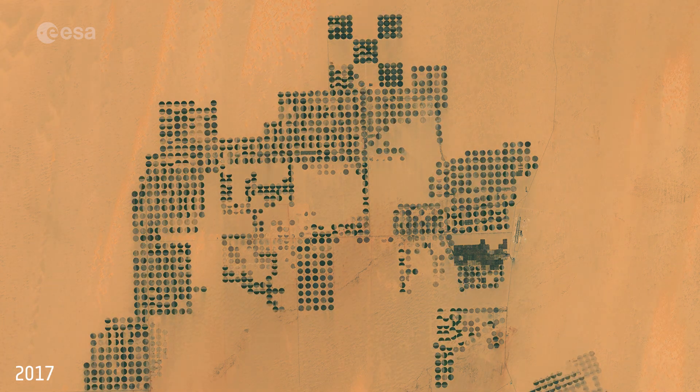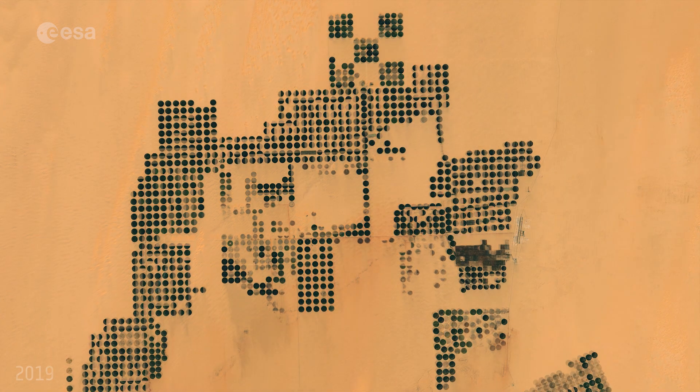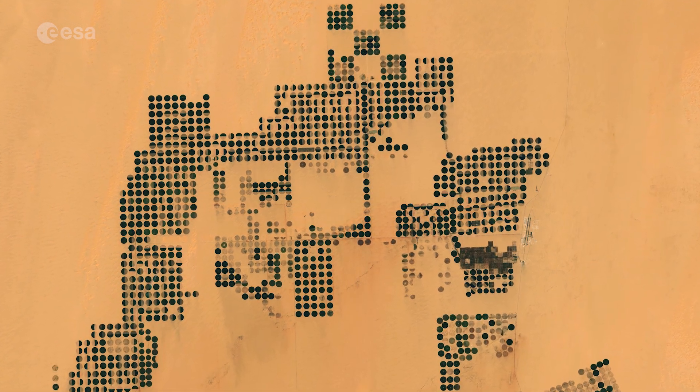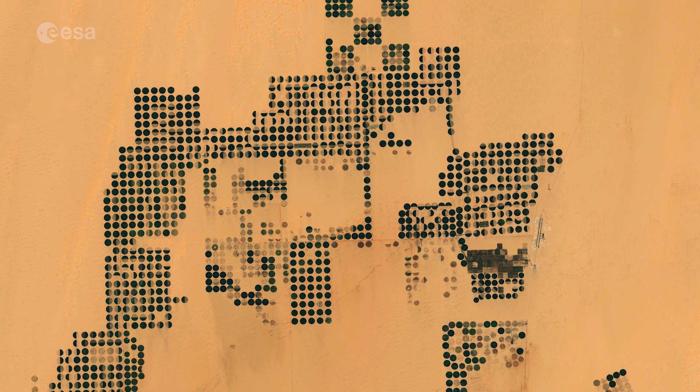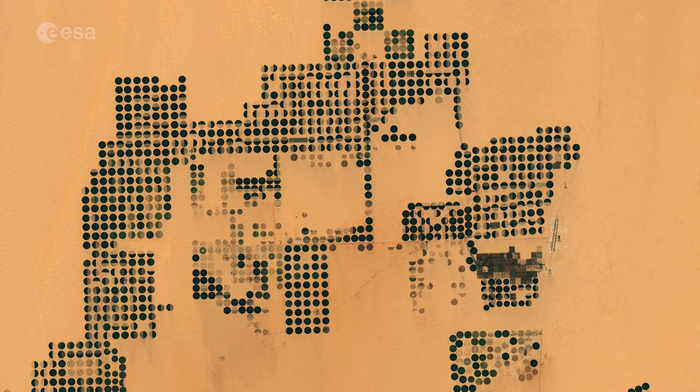Long-time series of datasets are needed to determine changes in our planet's climate, so it is vital that satellite data and other Earth science data are preserved for future generations and are still accessible and usable after many years.